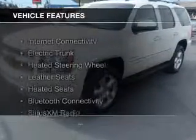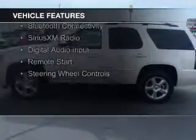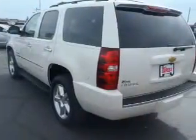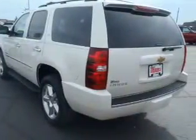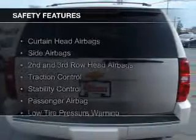The features include internet connectivity, electric trunk, heated steering wheel, leather seats, heated seats, Bluetooth connectivity, Sirius XM satellite radio, digital audio input, remote start, and steering wheel controls.